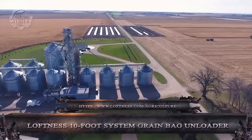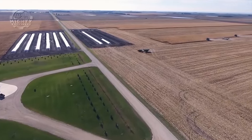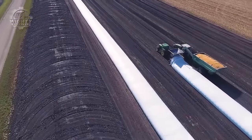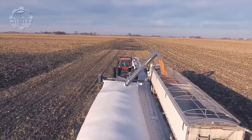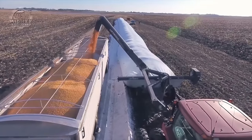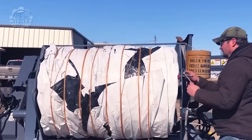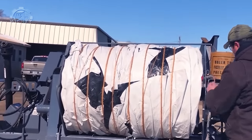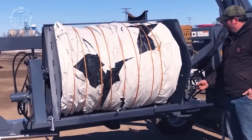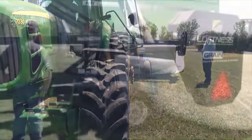The Loftness 10-foot system grain bag unloader is a machine made to effectively unload grain from 10-foot diameter grain bags, a frequent storage option for farms. Well known for its quickness, dependability, and simplicity of use, it aids farmers in streamlining the grain delivery process. With its remarkable unloading capability, this unloader can empty a 1,000 bushel trailer in just 7 minutes. User-friendliness is the system's first priority — the roller drive can be manually disengaged during operation, negating the need for equipment.